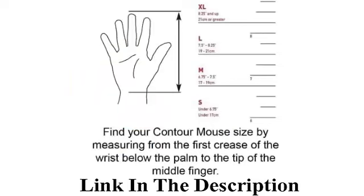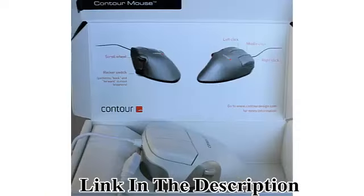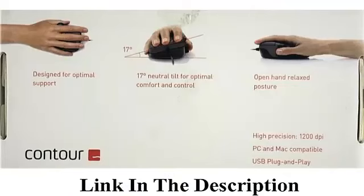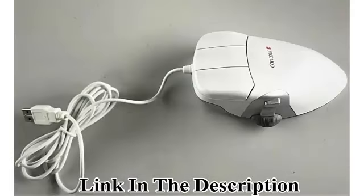It comes in three sizes for the right hand and two sizes for the left hand, to ensure you get the right fit for your hand. Featuring 10 cursor speed adjustments, five programmable buttons, and 2.4 gigahertz wireless technology, this ergonomic computer mouse supports enhanced precision at an operational distance of 25 feet.